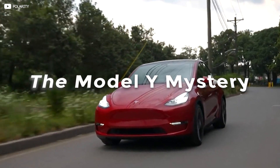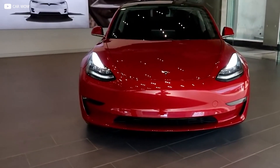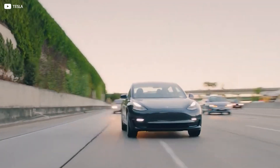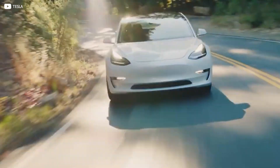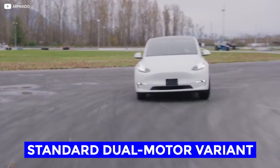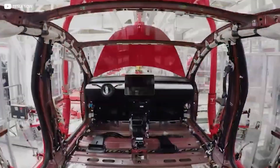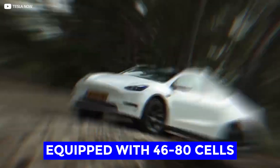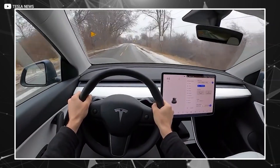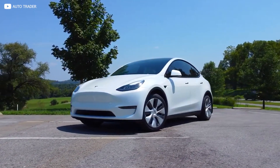Regarding the new Texas-made Model Y, we're still eagerly awaiting confirmation about what's going on inside these vehicles, but we do have some easter eggs. There was an Austin-made Model Y on site at the party called the standard dual-motor variant, and all vehicles made at Giga Texas so far have been equipped with 4680 cells. Thirty new Model Ys were delivered the night of the Cyber Rodeo, but it looks like all of them went to Tesla employees only, who are staying tight-lipped about their new cars.